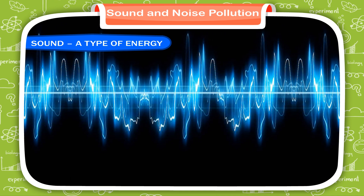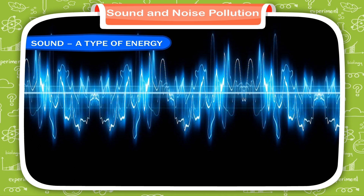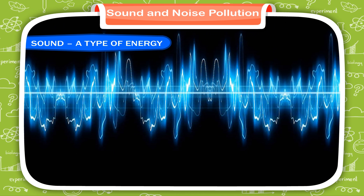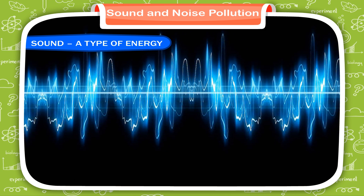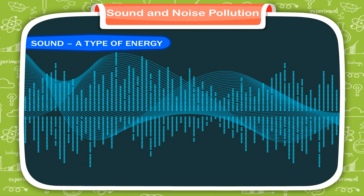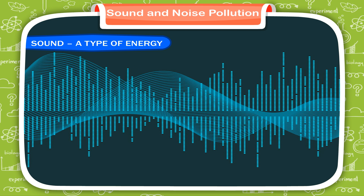Sound is made by vibrations. When any object vibrates, it causes movement in the air particles. These particles bump into the particles close to them, which makes them vibrate, causing them to bump into more air particles. This movement, called sound waves, keeps going until they run out of energy.